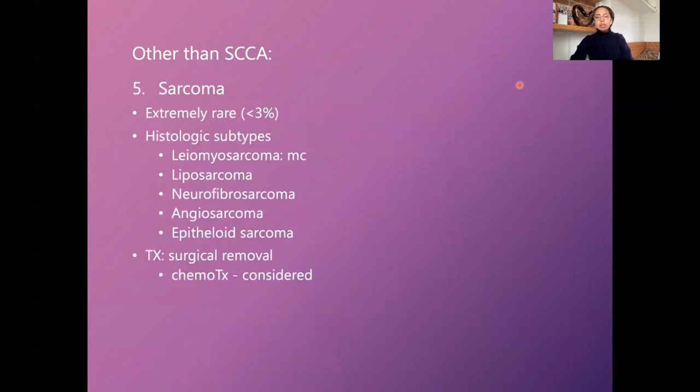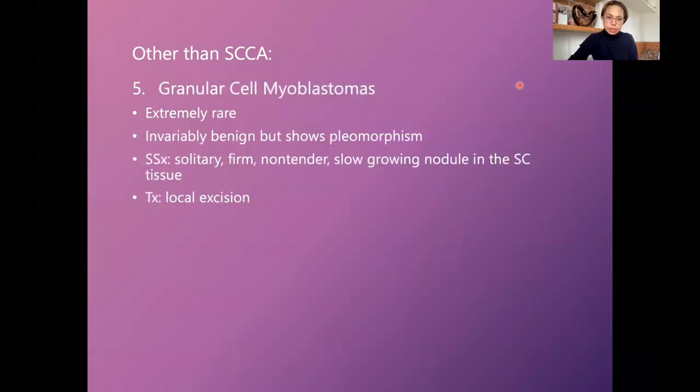Sarcoma is extremely rare. The most common histologic subtype is leiomyosarcoma, followed by liposarcoma, neurofibrosarcoma, angiosarcoma, and epithelioid sarcoma; therapy is surgical removal, although chemotherapy is also considered. Granular cell myoblastoma is also extremely rare, invariably benign but shows pleomorphism. It presents as a solitary, firm, non-tender, slow-growing nodule in the subcutaneous tissue; local excision is sufficient.